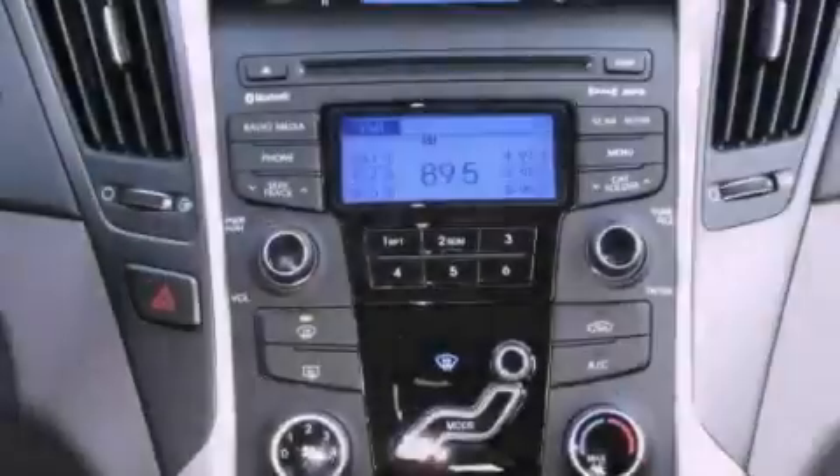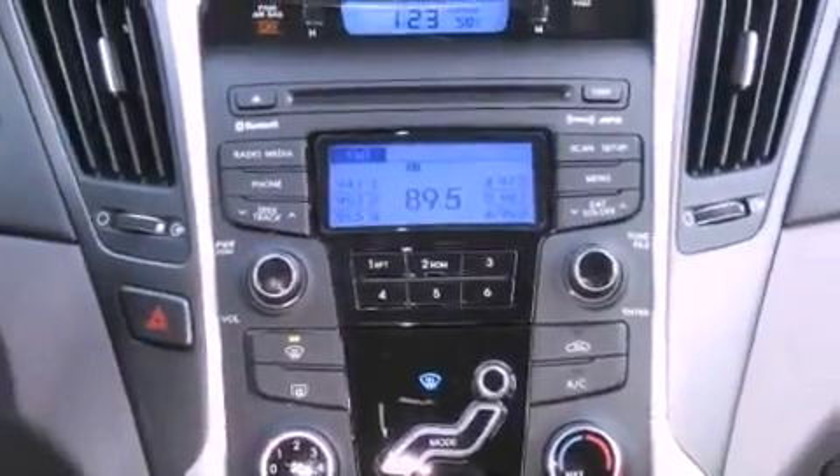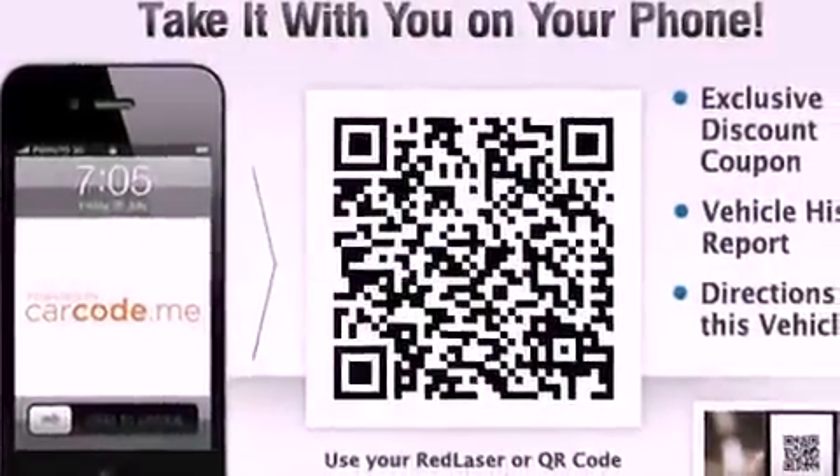The following features are also included: a second-row folding seat, cruise control, heated side view mirrors, a security system, and fog lamps.